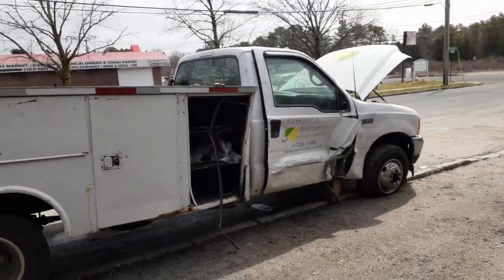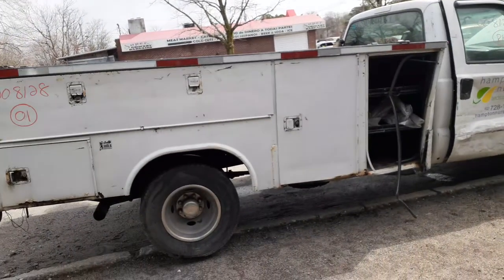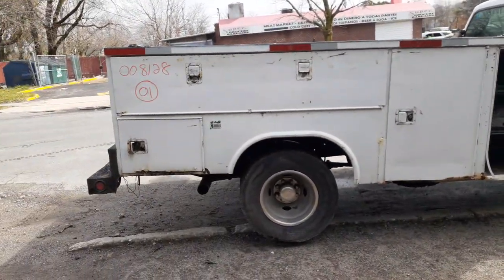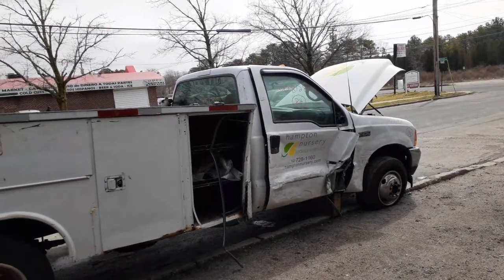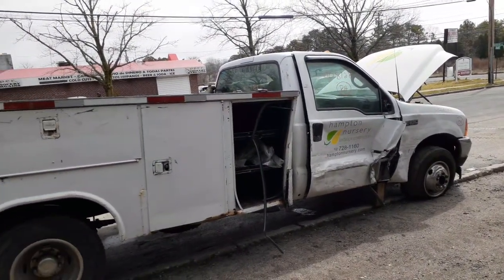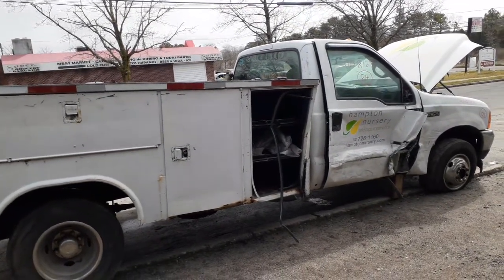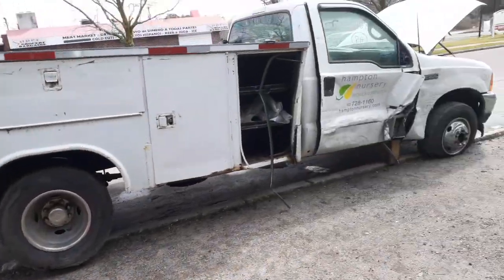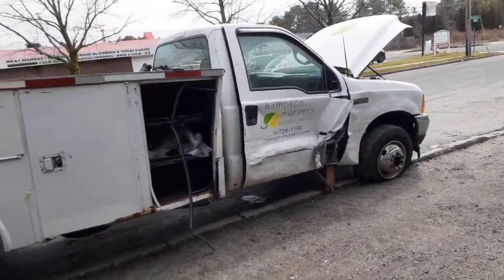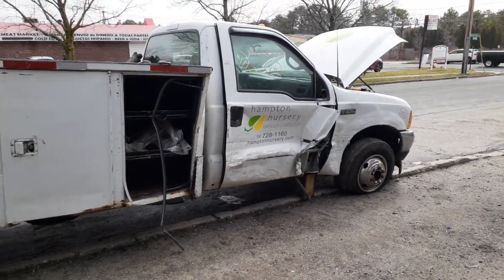We've got two or three more vehicles to do — trying to get them in today. Beautiful day, high in the 60s. Be smart, be safe, take care of yourself. Again: 2001 Ford F-350 Super Duty, stock number 8128, 7.3 diesel automatic, dually, two-wheel drive. Take care!